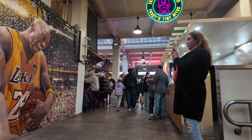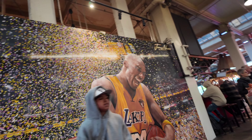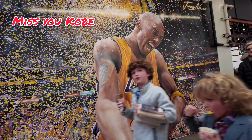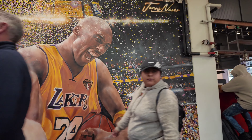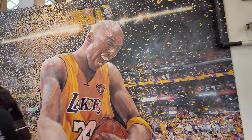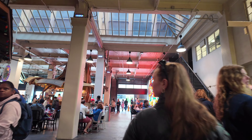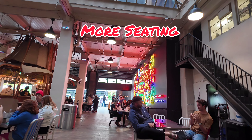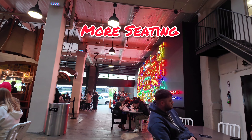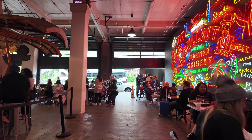This one particular spot was closed — I really wanted to try it. Maybe next time. They also have a little spot where you can buy merchandise representing Grand Central Market. Here is a great mural of Kobe Bryant — forever in our hearts. Kobe, we love you.